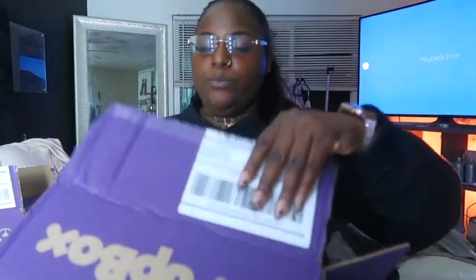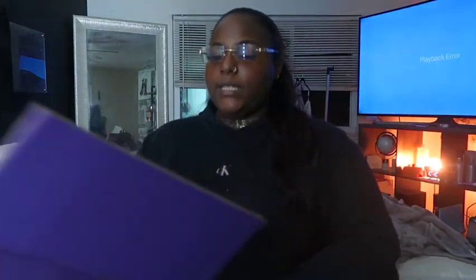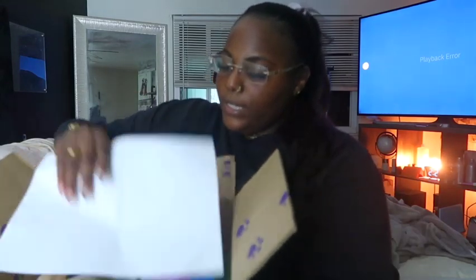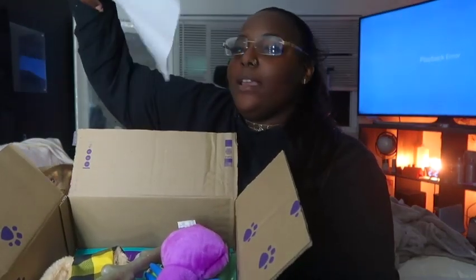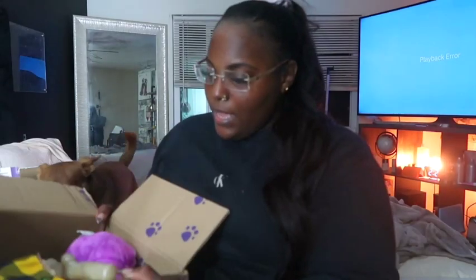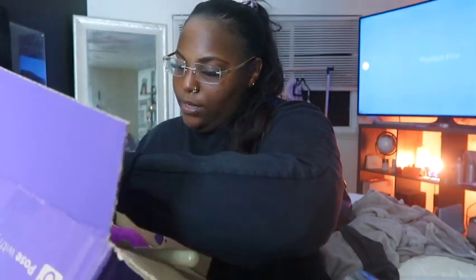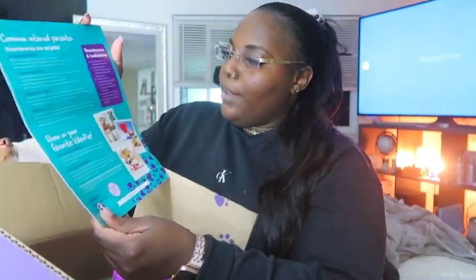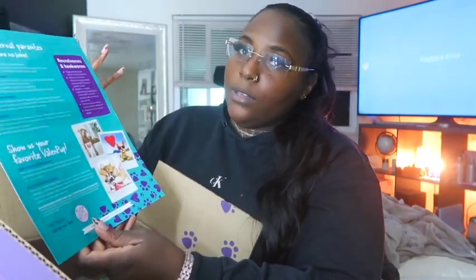You guys all know this is what the box looks like — pup box by Petco. Let's just open it up. I guess they weren't being fancy this time. Here's the insert, and it's just talking about worms, fleas, and ticks — ways to prevent them.